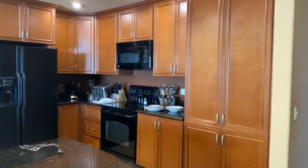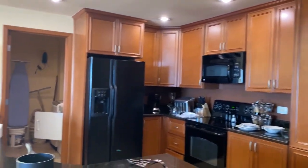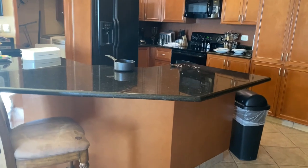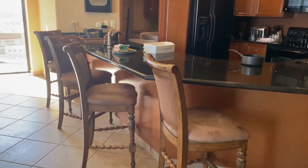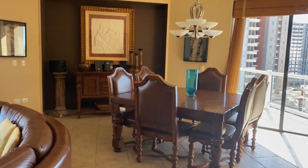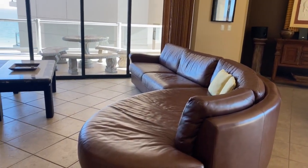This is the living space — it was rented so they're cleaning it. You have the four bar stools, the dining table, and the couch.